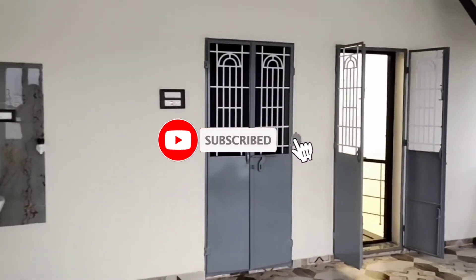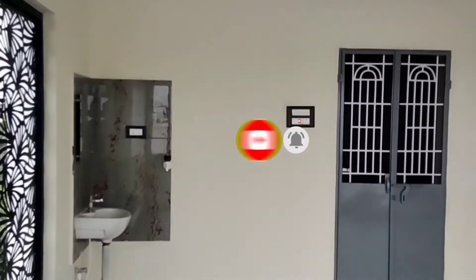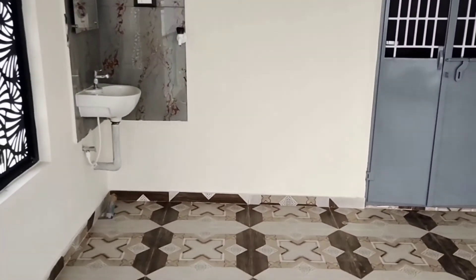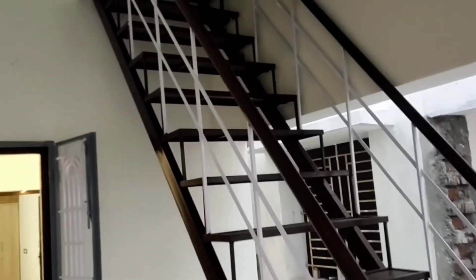In the bedroom there is one provision and here is the common provision. If you have a washing machine, you can place it here. This is the staircase going up to the rooftop terrace.